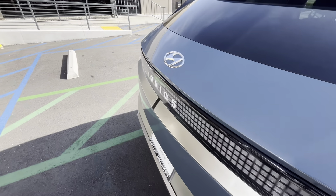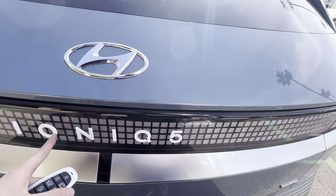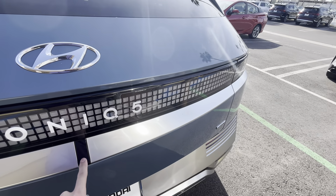This is what the key fob looks like. Check out this white lettering. This kind of reminds me of a unibrow — what do you think?